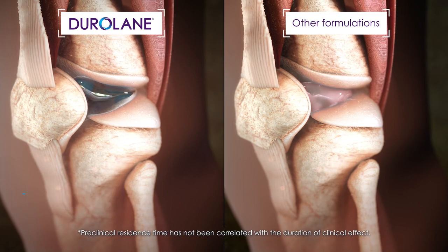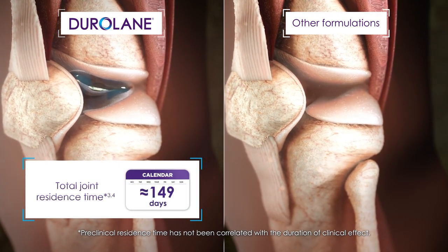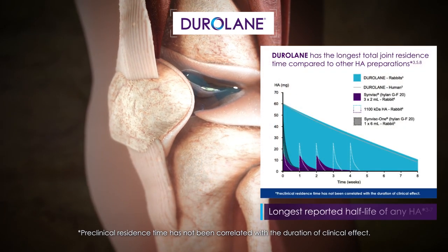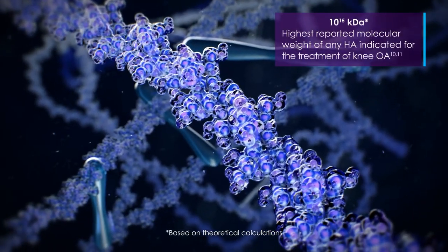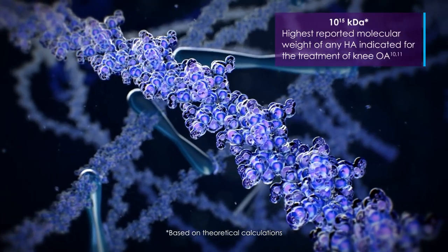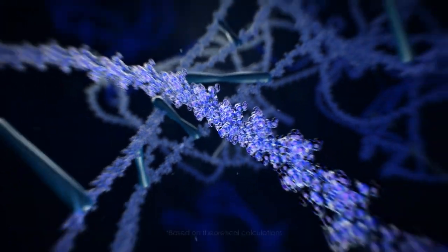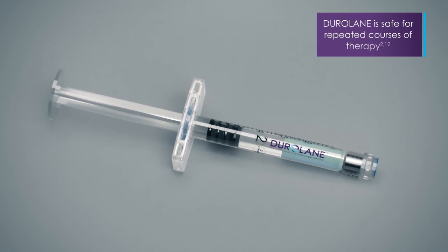Therefore, Duralane takes longer to break down in the knee joint, increasing its total joint residence time to approximately 150 days, based on a half-life of 30 days, giving Duralane the longest reported half-life of any leading HA. Duralane also has the highest reported molecular weight of any HA indicated for the treatment of knee osteoarthritis and is safe for repeated courses of therapy.